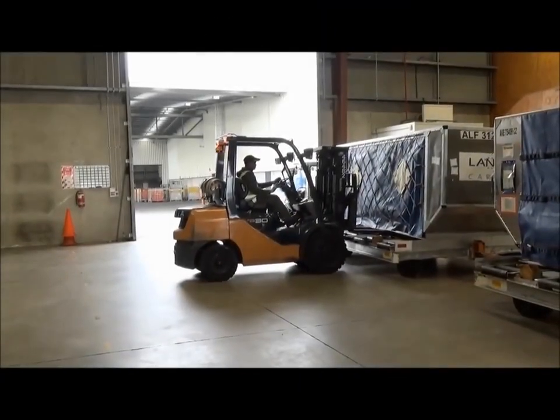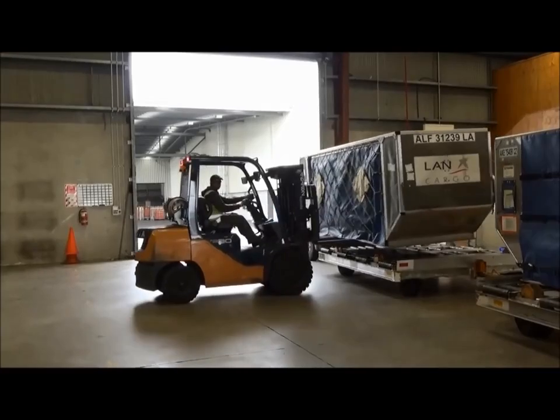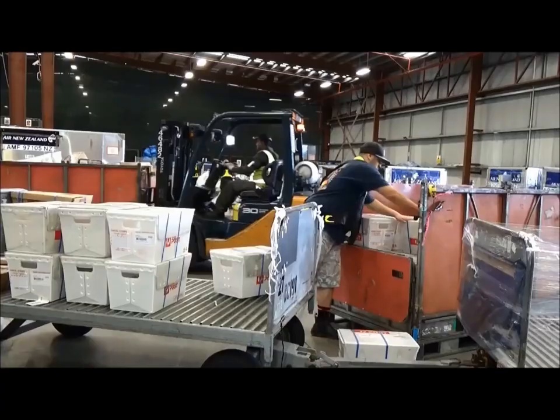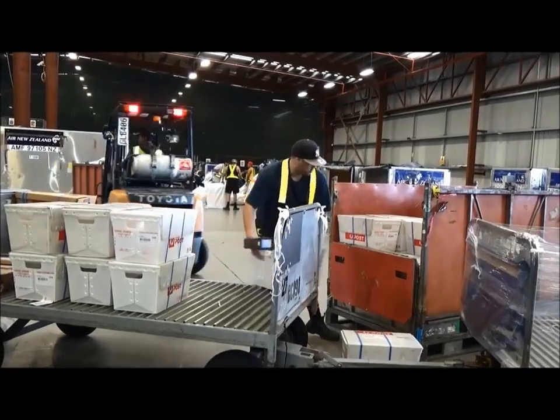When your parcel arrives, it comes from the plane and is brought to the International Mail Center. Here, it's then processed through mail priority, so if you pay for expensive shipping, it'll get dealt with first.